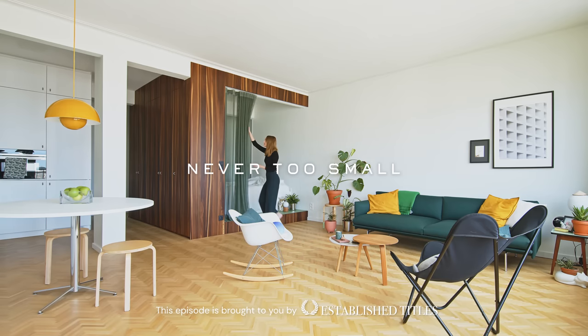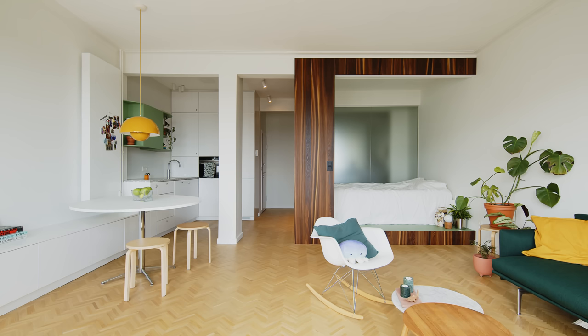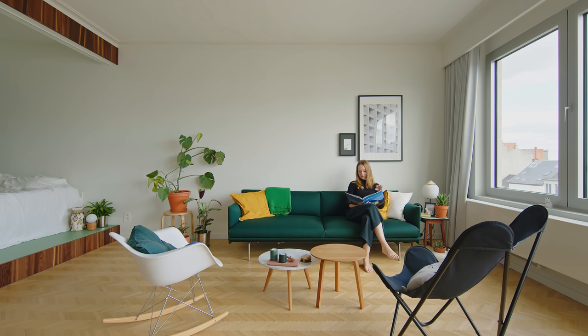I believe compact design with a natural sequence of functions and spaces creates a clear and natural floor plan. It enhances the way we live, work and feel in spaces. Each centimeter is important in each project. With a little creativity, a small space can become a fully functioning home.